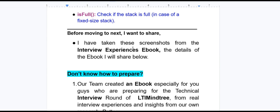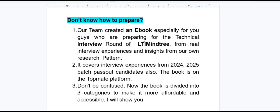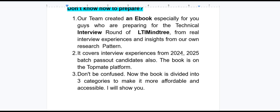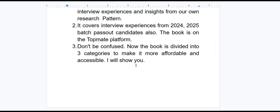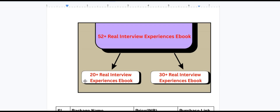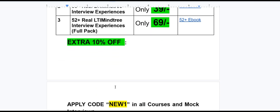I want to share that I have taken these screenshots of the interview experiences from an interview experience ebook — details are shared below. Our team created an ebook specially for those preparing for the technical interview round of LTI Mindtree, based on real interview experiences and insights from our research. It covers interview experiences from 2024–25 pass-out batch candidates. The book is on a document platform and the link will be in the description. The book is divided into three categories: 20-plus real interview experience ebook, 30-plus real interview experience ebook, and 52-plus real interview experience ebook.